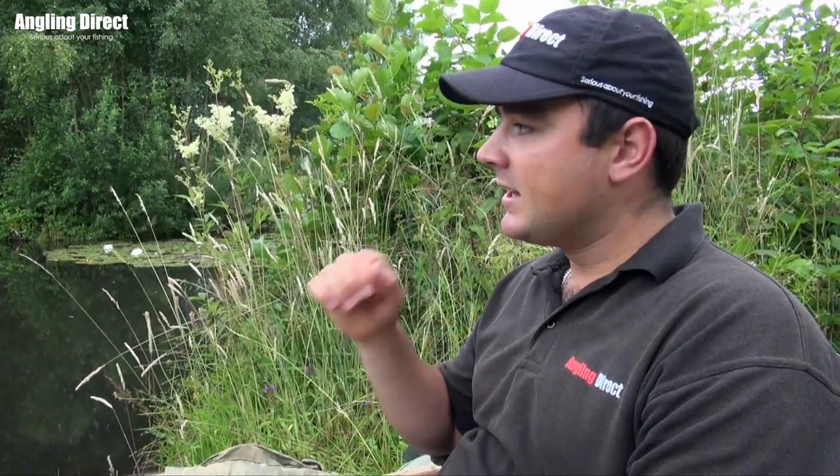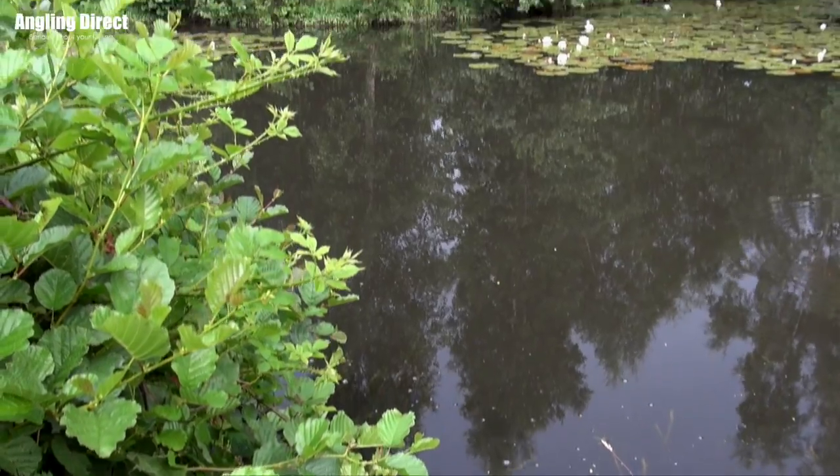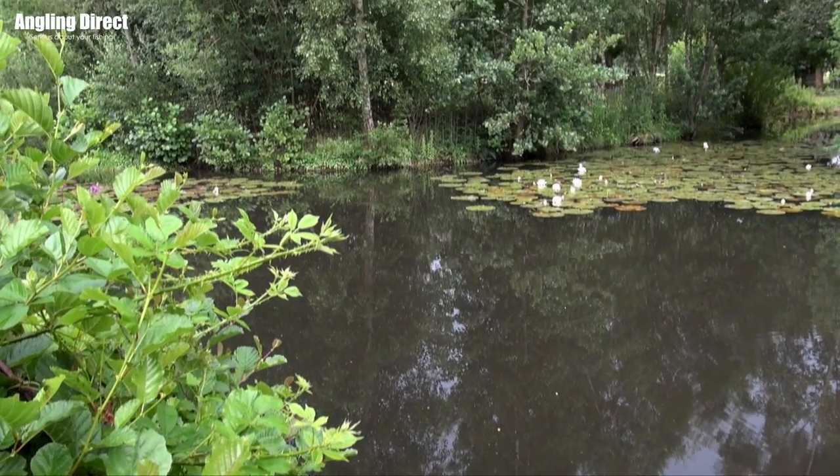You can also pop into any of our stores and the knowledgeable staff will be able to get you absolutely everything you need, so when you get on the bank you don't find yourself in that awkward situation where you've forgotten something. Hopefully that'll bring you to exactly where we are now — on the side of the bank, ready to get set up.